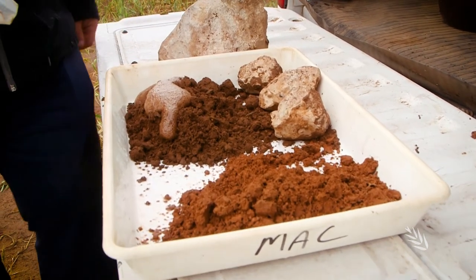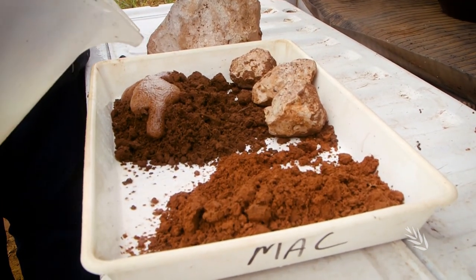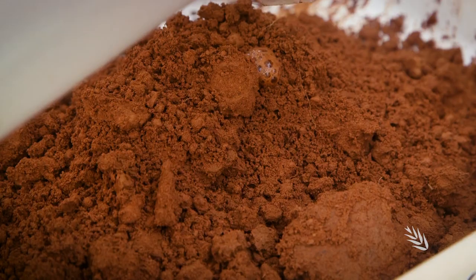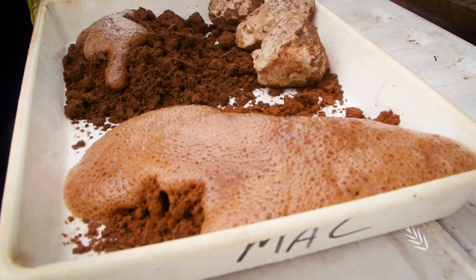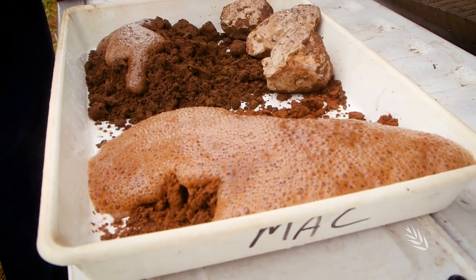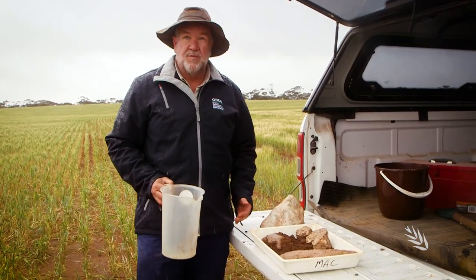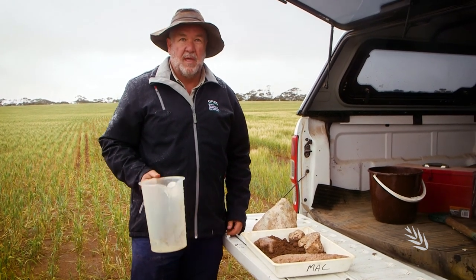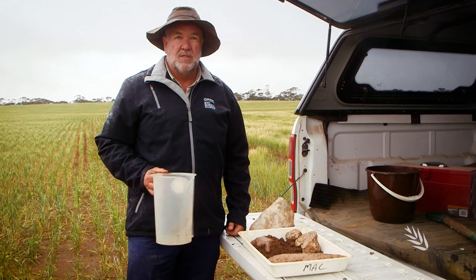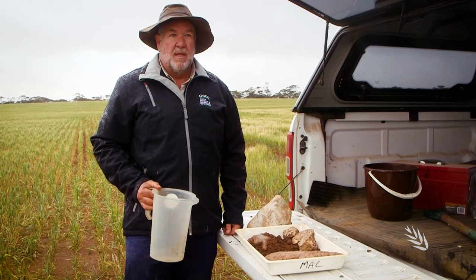We get a benefit from acidifying the soil a bit. This has the phosphorus in it, which is quite available, and if I put it on the subsoil it will probably fizz even more — you can see that's quite spectacular there. By using phosphoric acid we're getting good early growth out of our plants, and we can carry fungicides and trace elements in the stream.